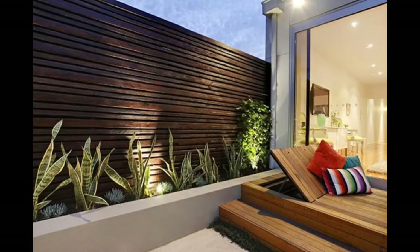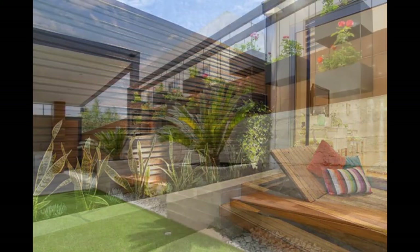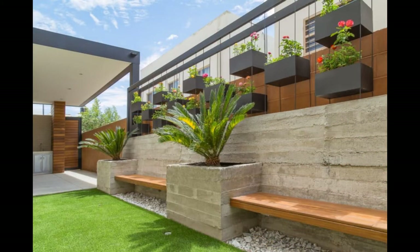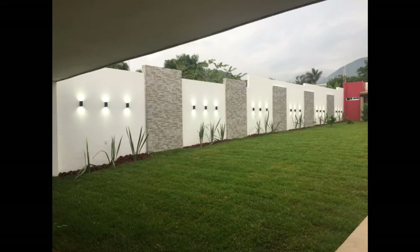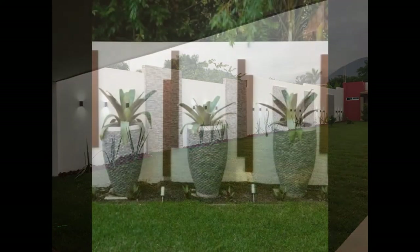13. Metal on the top. An ordinary wall can be given a stylish boost by placing metal bars on top of it, like in this photograph. It helps to break the monotony while enhancing the safety of the home.